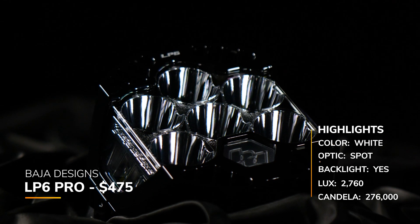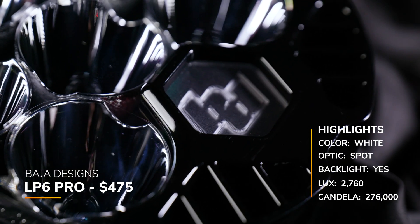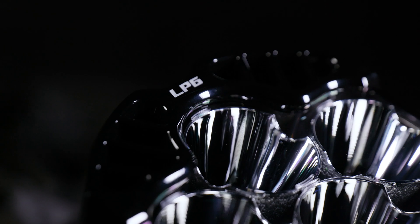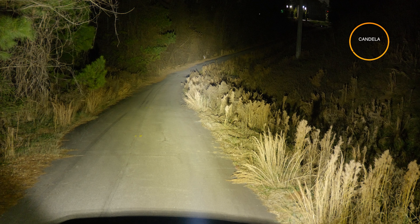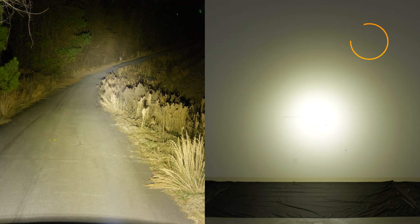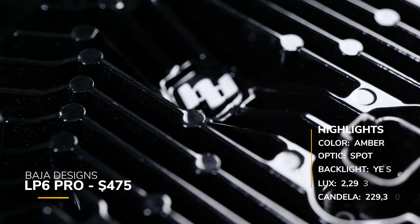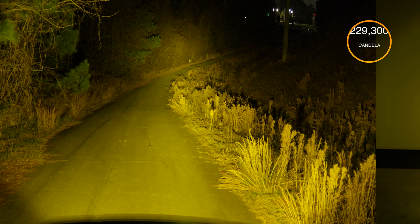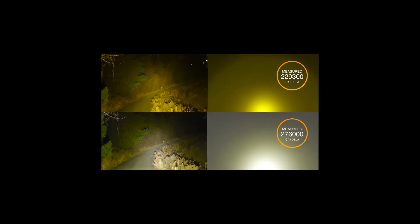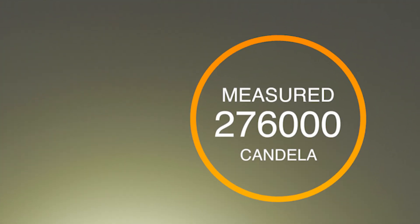Now let's move on to the tried, true, and tested Baja Designs LP6 Pro. We've had it around our studio for a very long time, and I want to know if it's any better than these new pod lights. These come in at around $475, and yes, these are backlit. We could not find claimed candela on the Baja Designs website, but in our testing we measured 276,000 candela — a real soft spot with lots of spillage, not a super tight beam pattern. The amber version is still around $475 with a backlight; we measured 229,300. Throughout this video, yellow outputs are not quite as bright as white, because you lose quite a bit of brightness switching to a yellow lens.